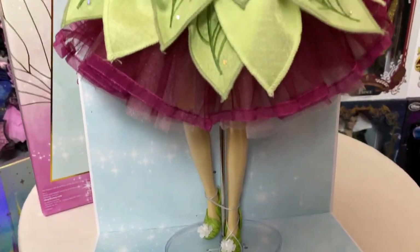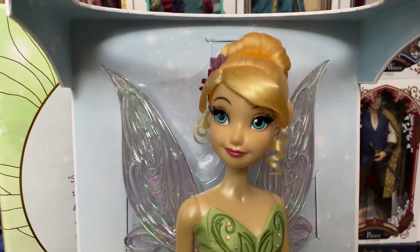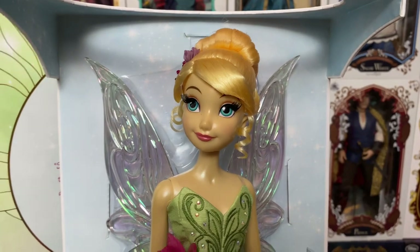Of course, Peter Pan's anniversary is this year — I believe it's 70 years. It just doesn't seem possible. It was out long before I was born, but golly goodness, time is flying. But at least we got this gorgeous Tinkerbell doll from it.